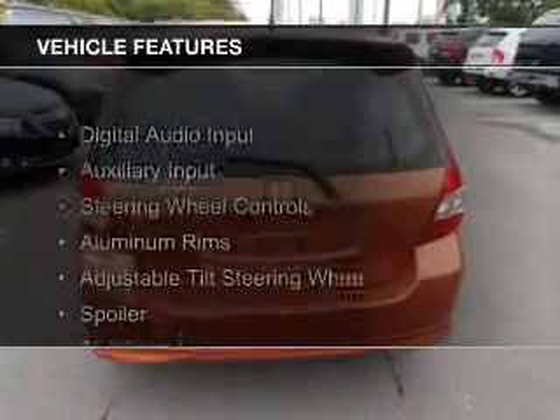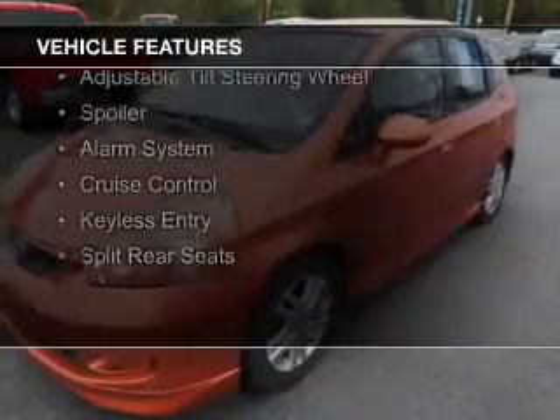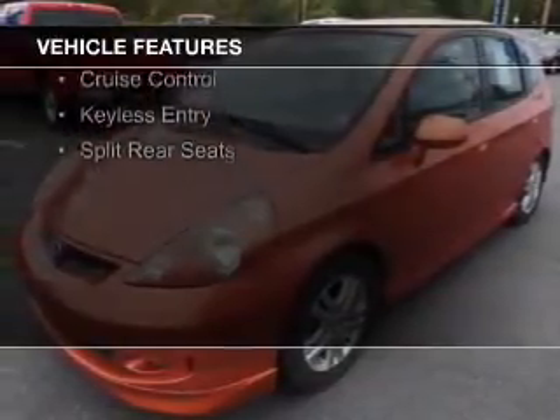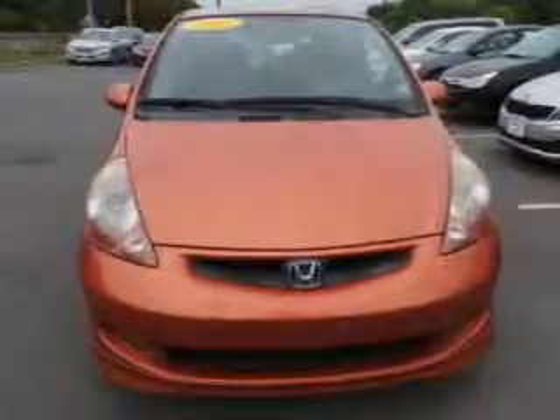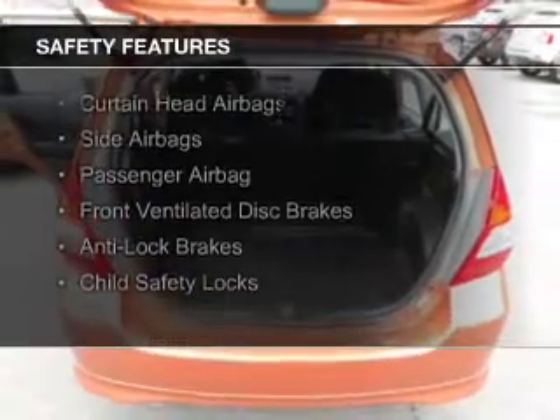The features include digital audio input and auxiliary input, steering wheel controls, aluminum rims, an adjustable tilt steering wheel, a spoiler, an alarm system, cruise control, keyless entry, and split rear seats.